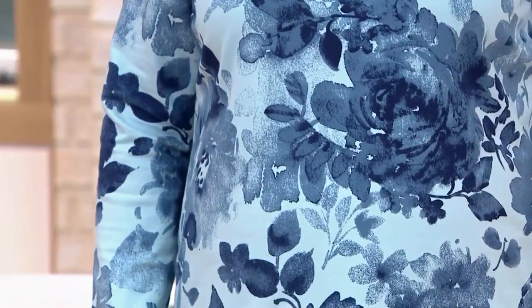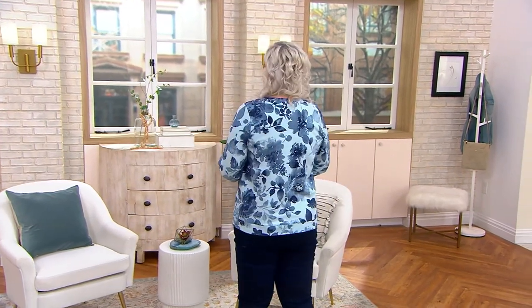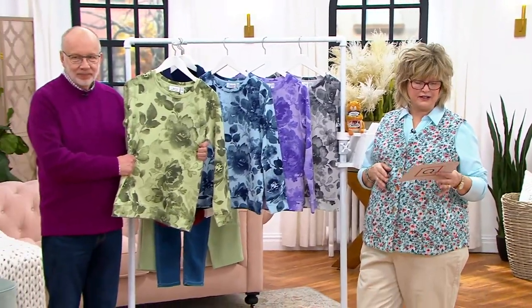Look at the beautiful print — perfect for Garden Party, which is coming up next at 8 o'clock. So stick around, we're featuring a lot of great things from Roberta's in the show coming up at 8. $54.98 for this top, and those four easy pays of $13.74 go away at the end of the day.